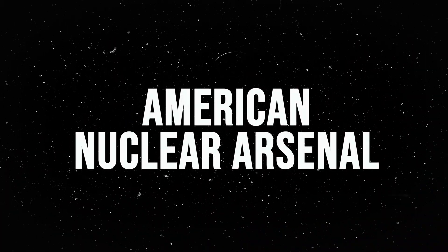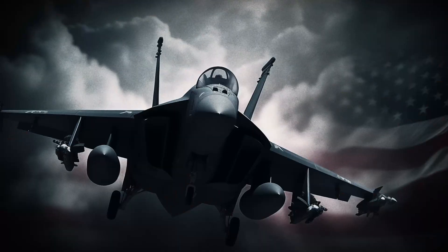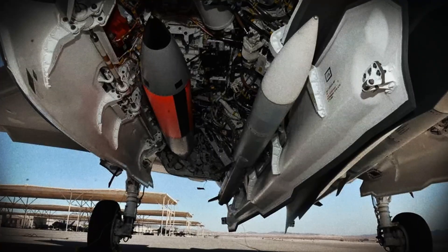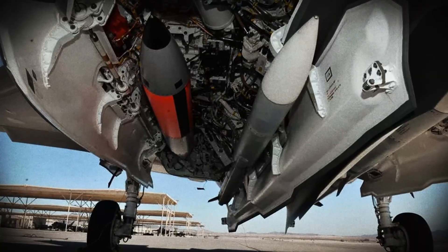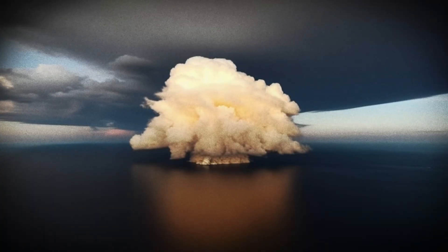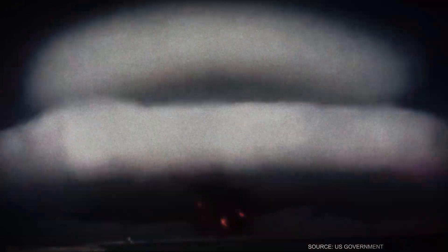The United States nuclear weapons stockpile is composed of two main categories: warheads carried on missiles, and aircraft-dropped gravity bombs. Among the gravity bombs, two prominent series are the B61, developed in the 1960s by Los Alamos, and the B83. The B61 series stands out due to its unique dial-a-yield control system, which allows the explosive yield of the bomb to be adjusted according to mission requirements. This flexibility ranges from a mere 0.3 kilotons to a staggering 360 kilotons, with the bomb dropped on Hiroshima, Japan, having an equivalent yield of 15 kilotons.